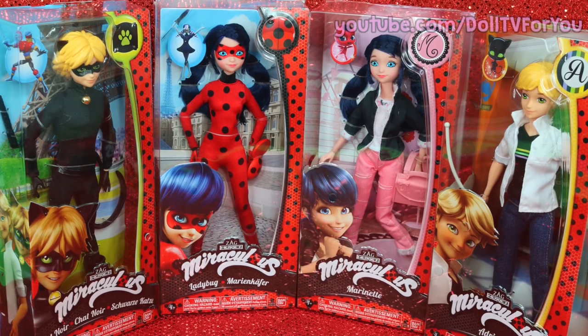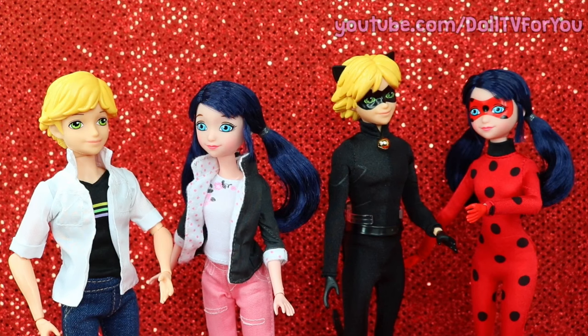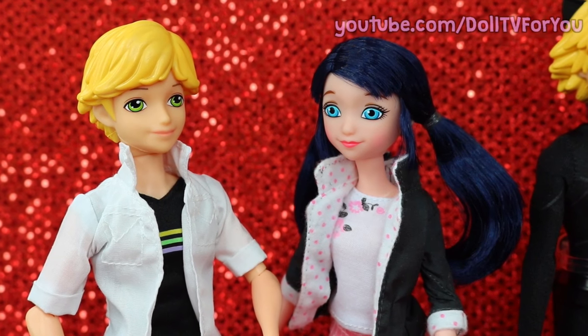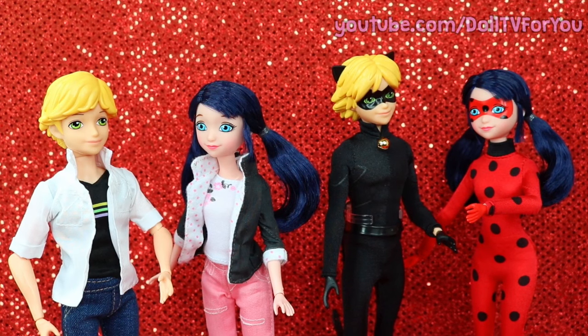Hey guys, I'm so excited to share the new Miraculous dolls with you. They're my favorite new dolls and I'm about to tell you why. First we'll talk about Marinette and Adrian, and then we'll move on to their superhero alter egos.